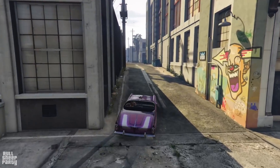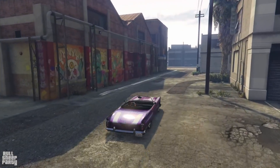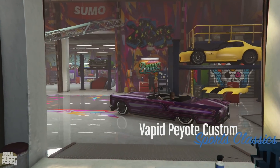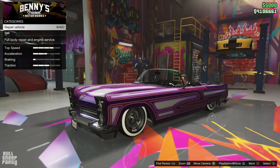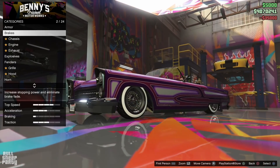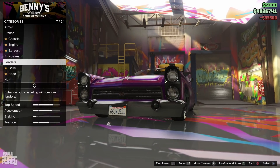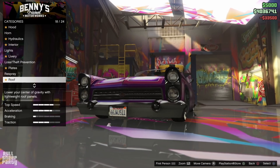After a quick call, it's time to get into Benny's and see what we can customize. Just like with every other vehicle — whether it's at Benny's or Los Santos Customs — the first thing we do after repairing the damage is max out all of its performance options. This way nothing gets neglected or forgotten at the end.